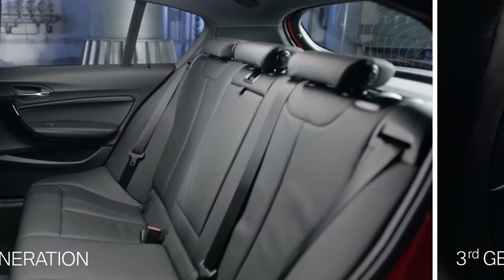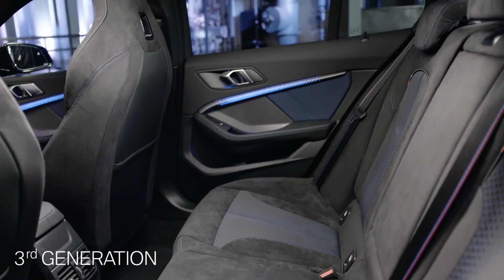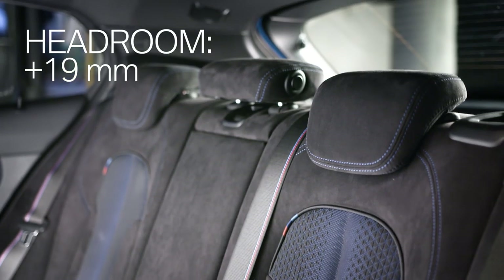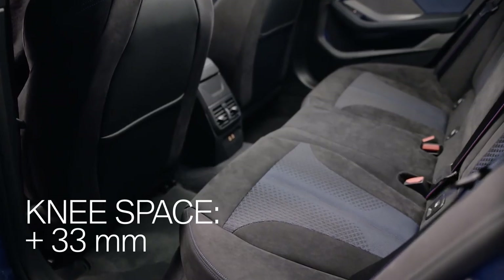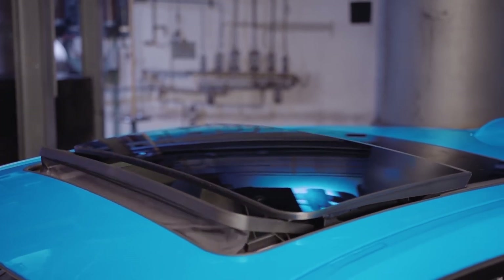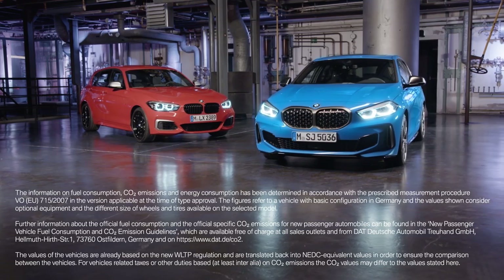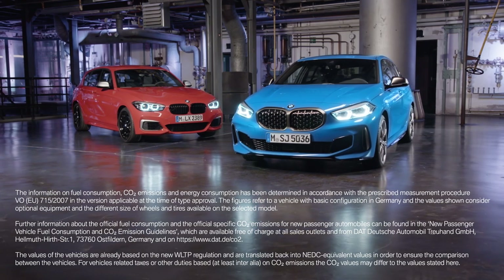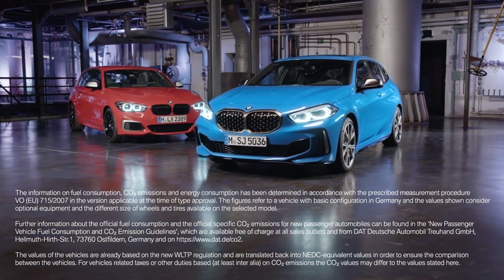Almost the same size, but more space — the compact front-wheel drive architecture makes it possible. Passengers in the back benefit from a higher headroom of 19mm and an extra 33mm of knee space. And with a panorama sunroof available for the first time, you can enjoy your ride even more. The all-new BMW 1 Series comes with a highly emotional aero-aesthetic design and state-of-the-art connectivity.